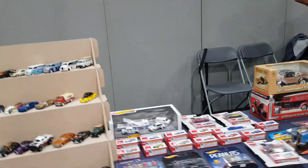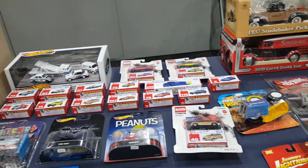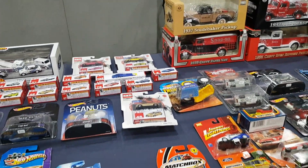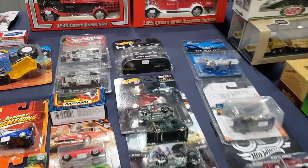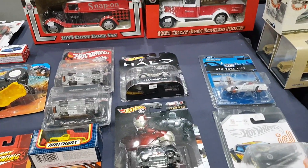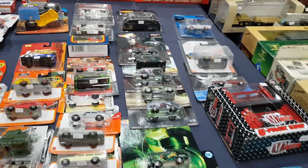I don't know if those loose Hot Wheels are valuable — not really my thing. But if you liked Hot Wheels there was tons of it there. Not real vintage — we're not talking Red Lines or anything like that — but plenty of modern stuff.